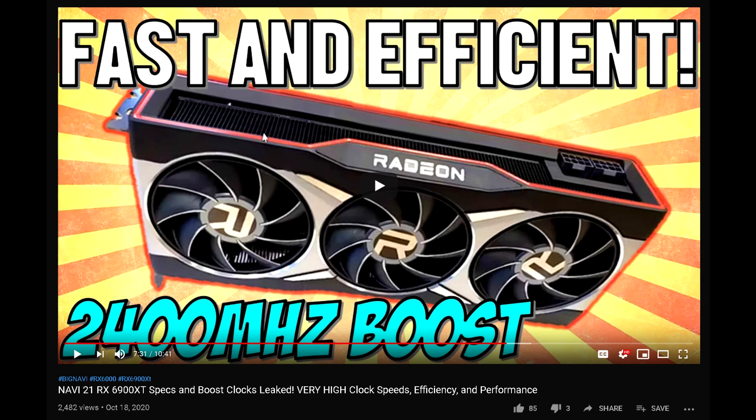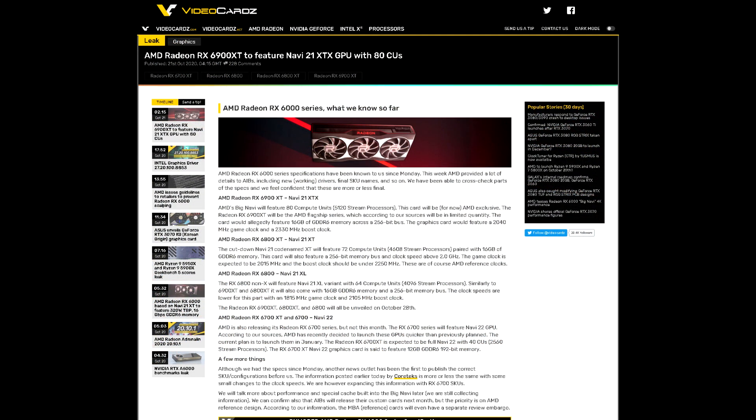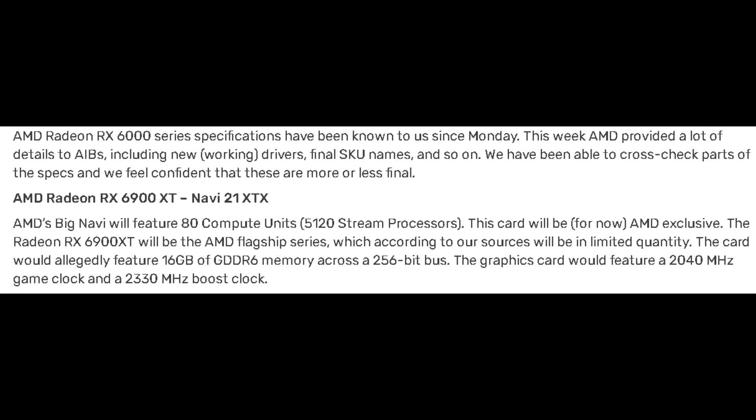In this video, the information that we'll be going over comes from Videocards, who claim they have gotten some information about which SKUs we'll see AMD release and the specs each graphics card will have. The first card they mention is the RX 6900 XT, which will be using the Navi 21 XTX chip — the full fat Navi 21 die sporting 80 compute units with 5,120 stream processors.